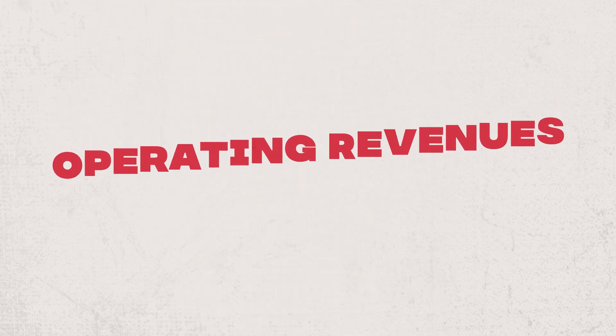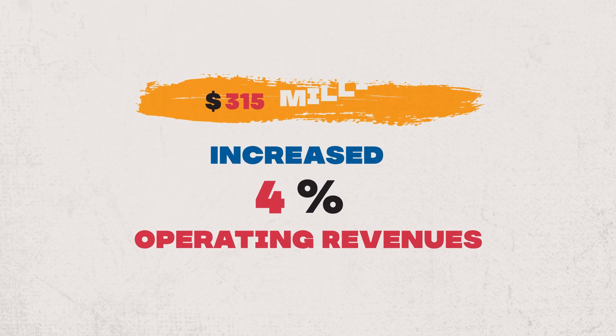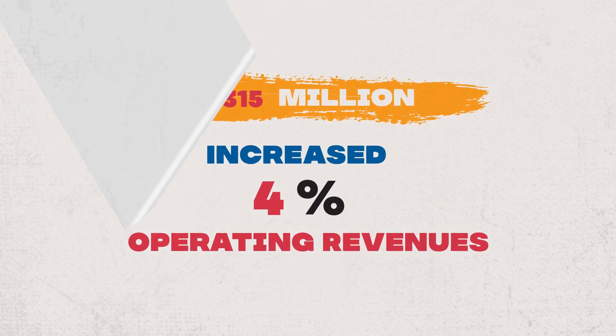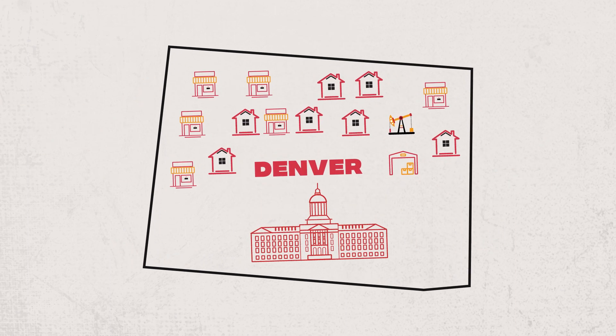In 2022, our operating revenues increased by 4%, totaling $315 million, with all of that growth coming from a corresponding 3% increase in energy sales, thanks to strong residential and large commercial growth.